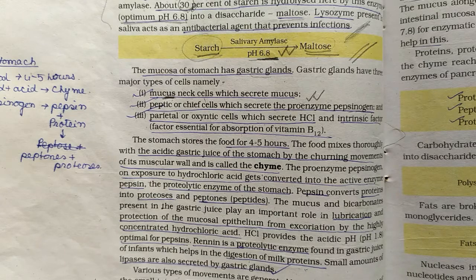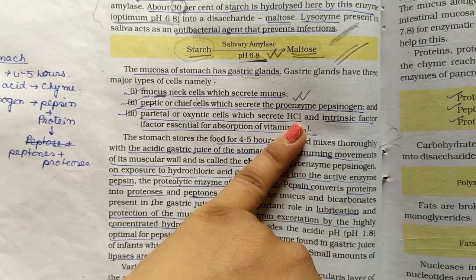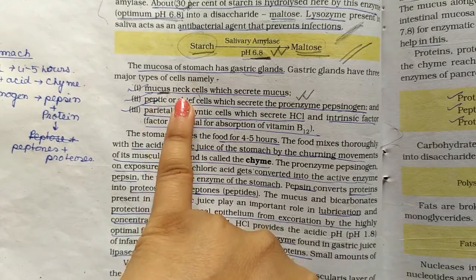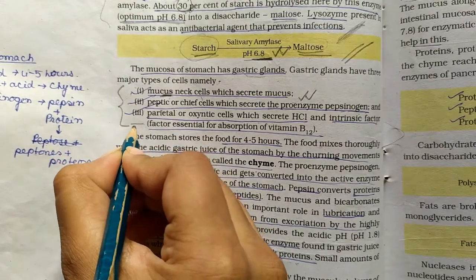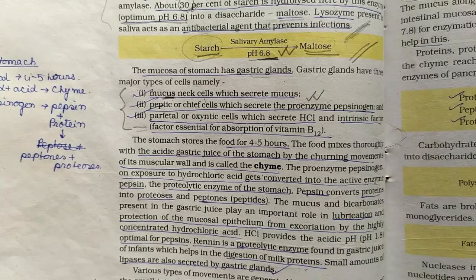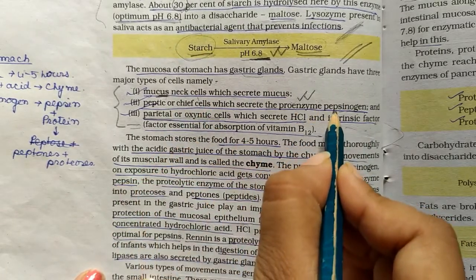To summarize: the parietal or oxyntic cells secrete HCl and the intrinsic factor. Vitamin B12 absorption depends on this intrinsic factor. The mucus neck cells secrete mucus, and the peptic or chief cells secrete pepsinogen.